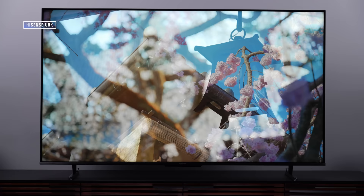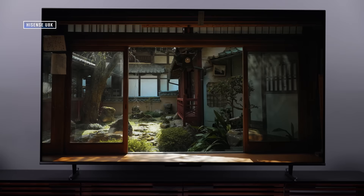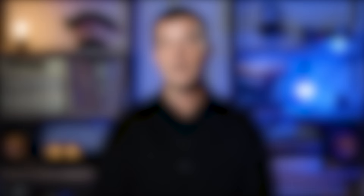The Hisense U7K is just a terrific TV that really hits a sweet spot for a lot of folks. If you want an even brighter TV — something with tremendous punch that can do battle with direct sunlight — the Hisense U8K, the step-up model, is also an outstanding choice. I don't think most people need a TV that bright, but for those who do, the U8K is one of the brightest at its price tier and is awesome for all the same reasons as the U7K. Hisense also makes a U6K, a step down from the U7K, but I think you get so much more for the money with the U7K that it's worth spending a bit more if you can.